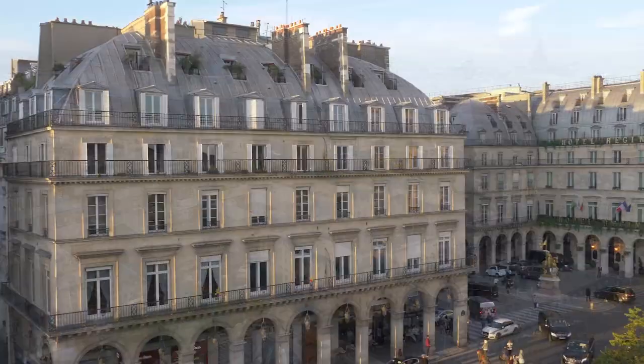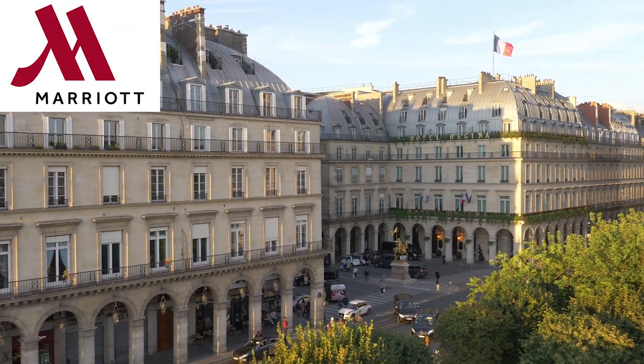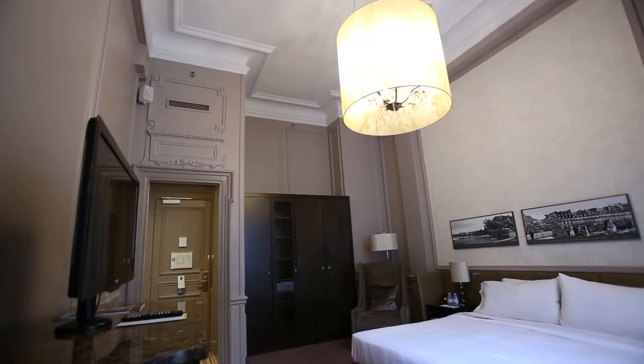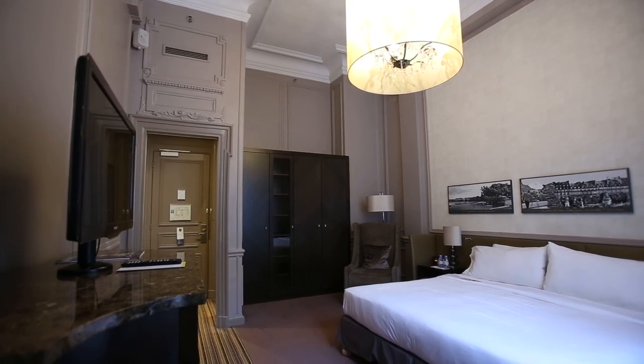Bienvenue à Paris. Located at Place Vendôme is the four-star Marriott Hotel West End Paris. The renovation of more than 30 rooms took place in order to keep their known standards high. As when you take a closer look, you'll see all the damages which are minor but yet visible, lowering the standard.